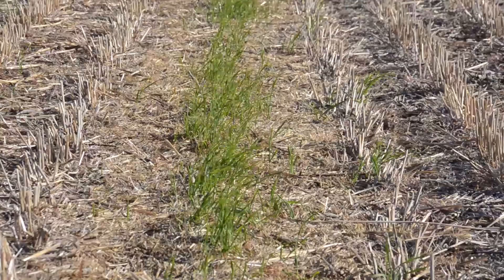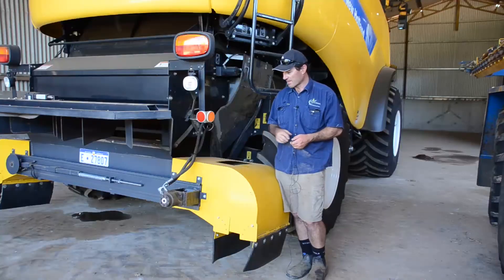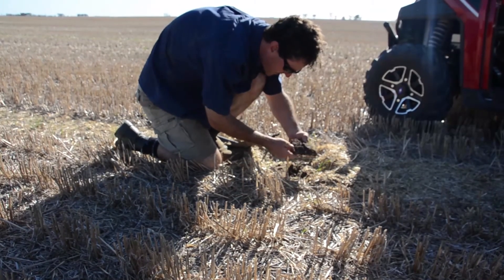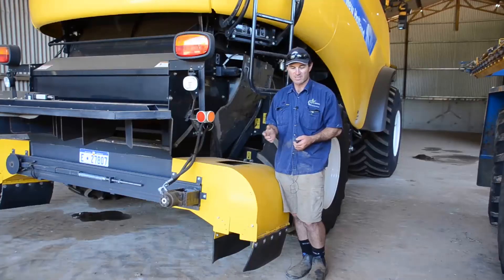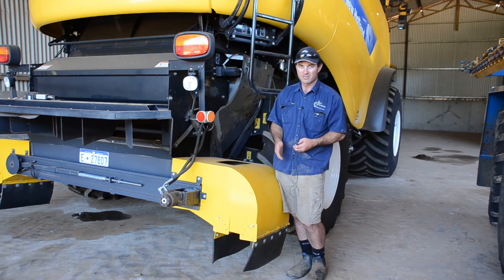Since introducing the chaff tramlining system into their continuous cropping operation, the Wandles have reduced the need to spray out tramlines. It's just another tool in the toolbox for us for weed management. It gives us the opportunity — instead of spreading all our weed seeds out over the paddock again if they're going through the header, we can catch them. We're taking them from the productive parts of our paddocks and directing them into our least productive parts in the tramline. From there they're in a very hostile environment where it's compacted, gets wet, dries out quick, and then we drive back over them again in crop. We know exactly where they are, so we can come back and use other controlled methods.